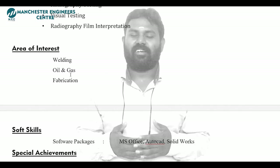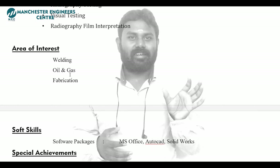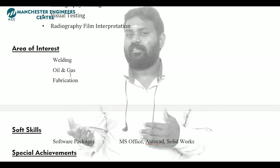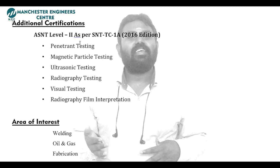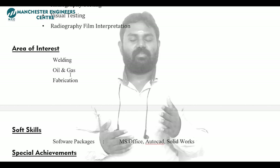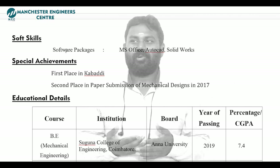Next, area of interest. You are interested in the automobile sector, or you are interested in oil and gas. If you are interested in design, or oil and gas, you can apply based on your area of interest — welding, fabrication. So if you are interested in any company, you can apply based on your area of interest. Soft skills and computer skills — operating software.